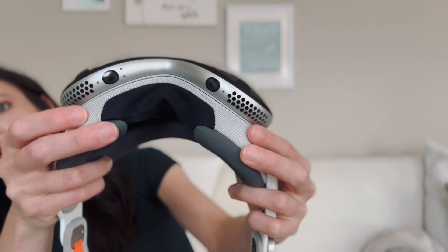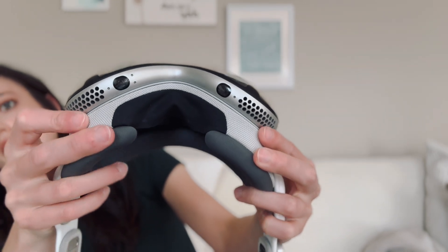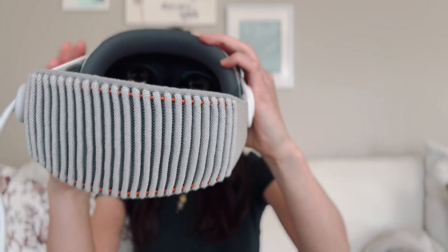So without further ado, this is the Vision Pro. As you can see, it's got these goggles — these are not see-through. It does have a pass-through, but that's done through several cameras. I'll move out of the way so my iPhone gets this. Both here, and then it has a series of cameras on the inside that will capture my eyes.